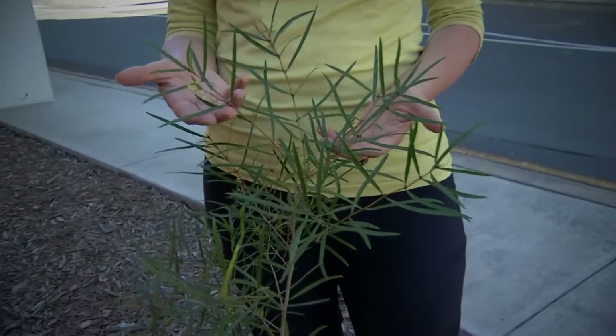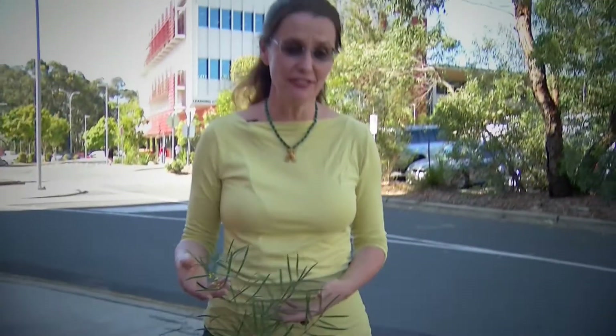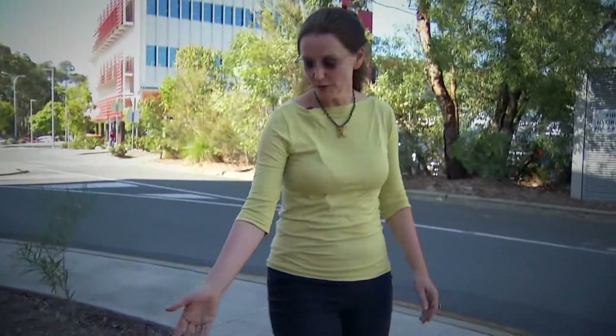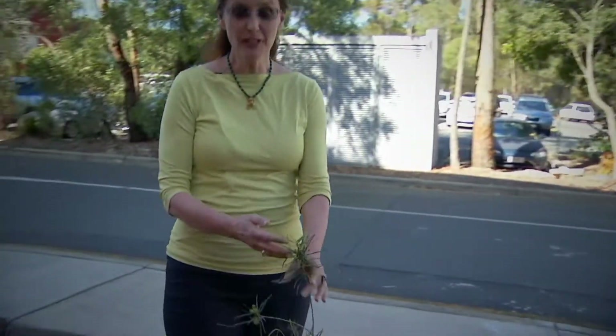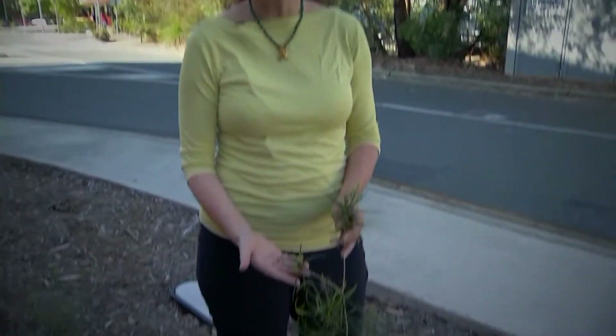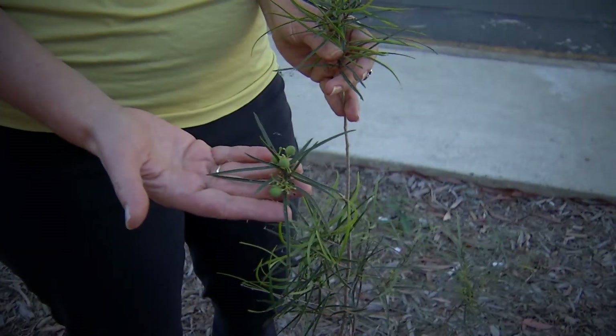You think things like panda bears are rare — well, what about this? This is the Ipswich native olive, and sadly there are only 17 of these plants left in the wild. At Griffith we're really lucky — we've got five of these growing on our campus, and we're even luckier because they've started to flower and fruit, meaning we'll be able to harvest the fruit, propagate them, and grow some more.